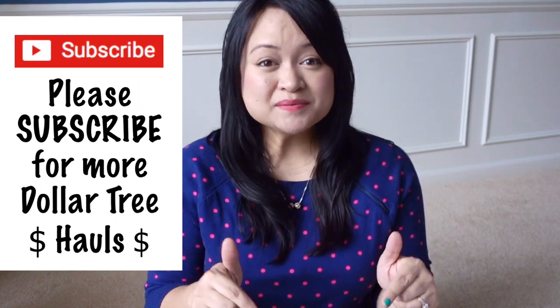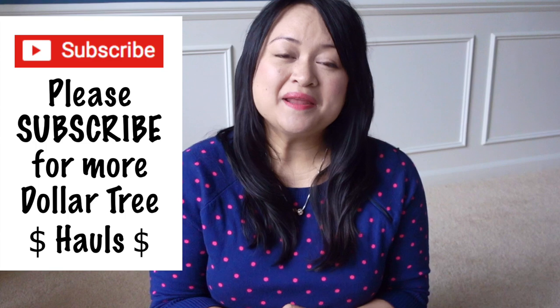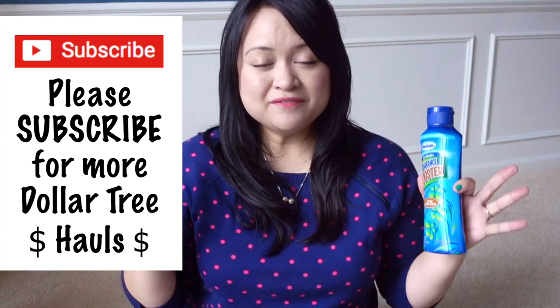If you are new to my channel, Dollar Tree hauls are some of my favorite videos to do, so be sure to click that subscribe button to make sure you don't miss any videos, and also click that bell so you get a notification when I post a new one.